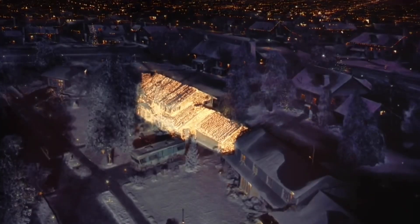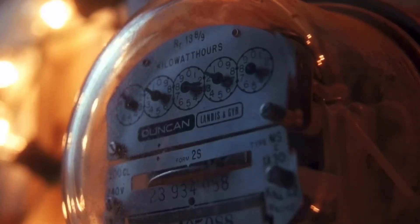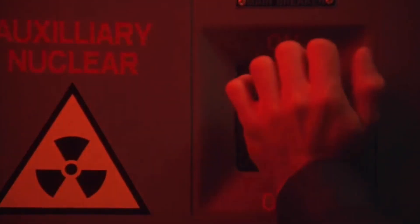Number three: in the scene where Clark finally gets the lights to work and we see a wide shot of the town getting dimmer as his display drains the town of power, you can see Cousin Eddie's motorhome parked on the driveway, foreshadowing his introduction.